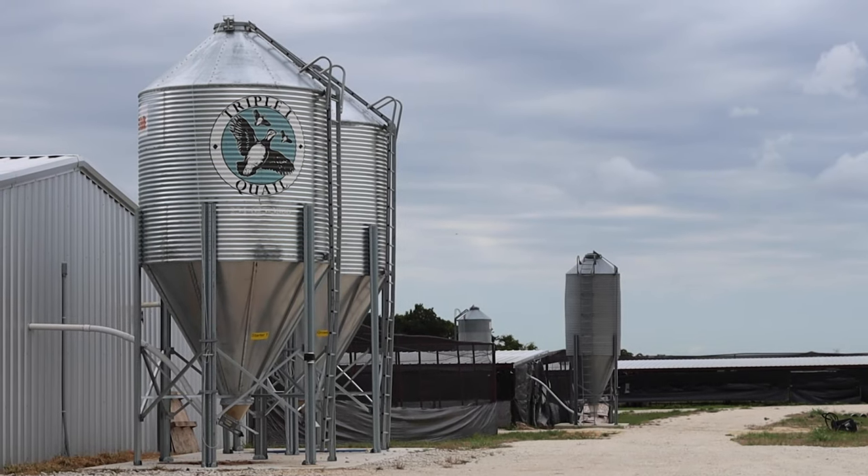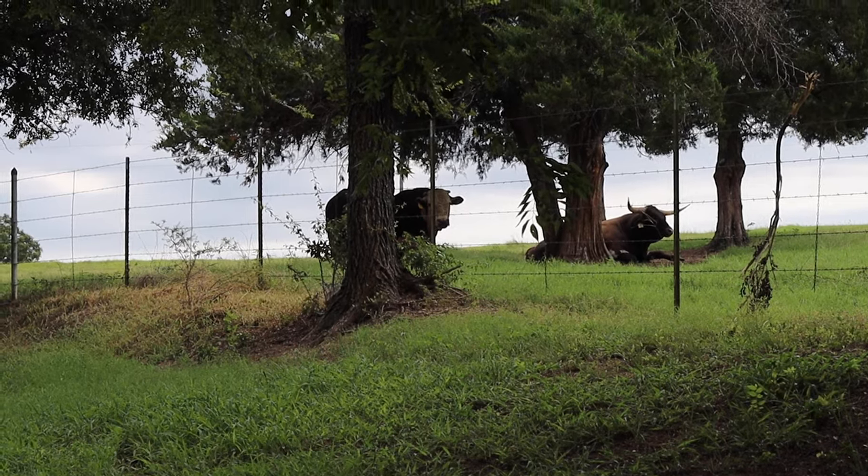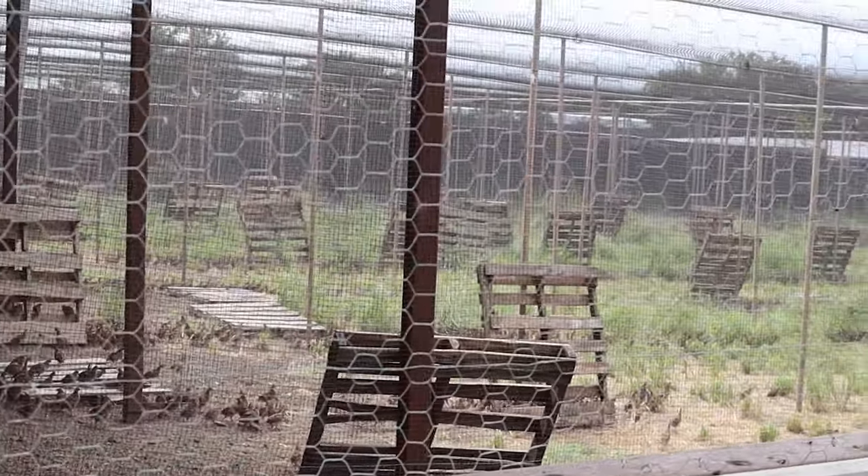I'm Jared Lide. I own and operate Triple L Quail Ranch. I was raised in Mahea and we moved here in 2011, and we raise Black Hereford cows and quail. This year we'll be raising 150,000 quail.